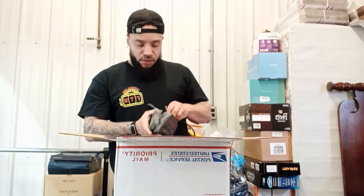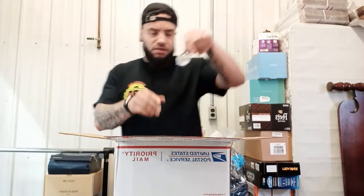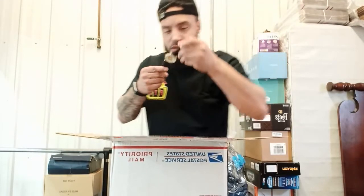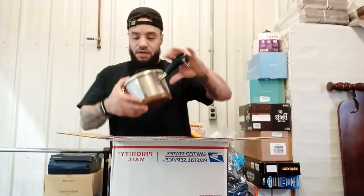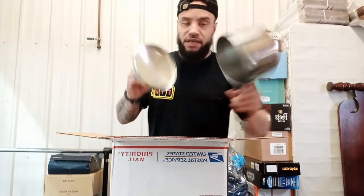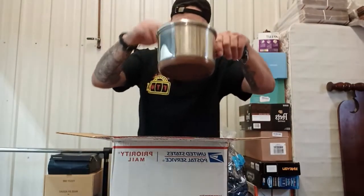So we got a Barcelona soccer club watch. I don't know what this is going to go for, but can't be mad at it. This has a good following though, the Barcelona soccer club does. We got us a Revere Ware two quart pot with the lid, super clean copper bottom and the lid. This right there is a good flip.